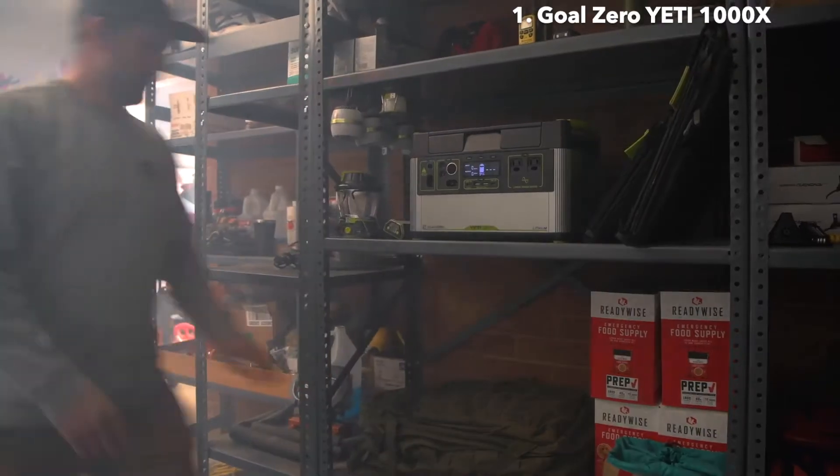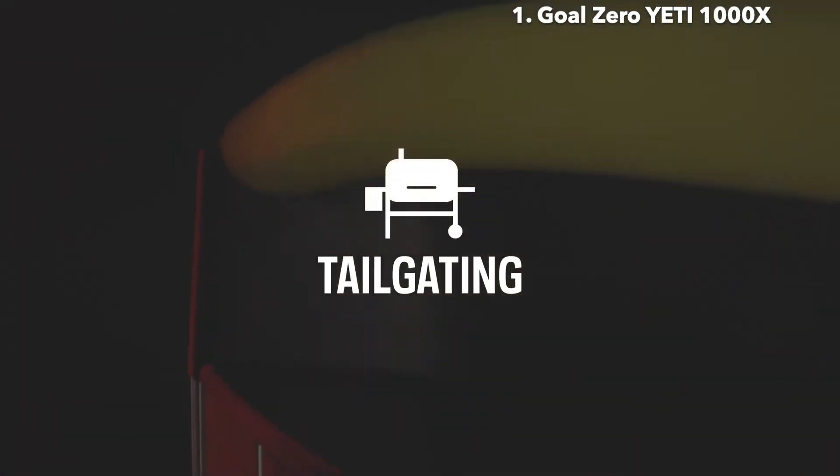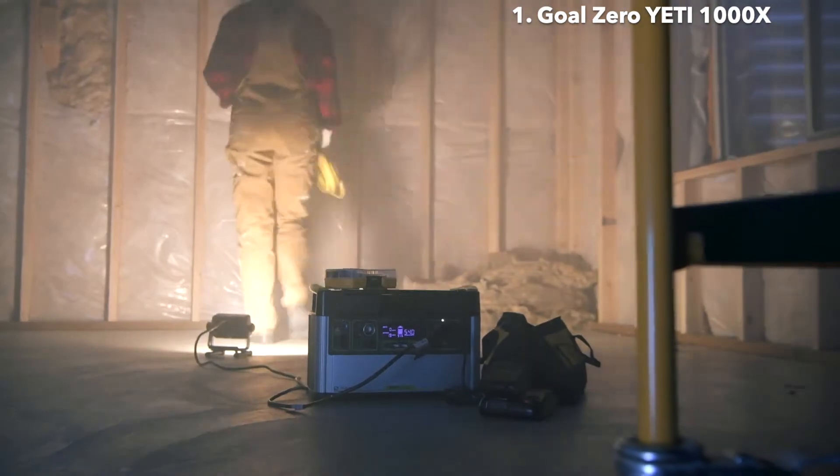With a 1,000-watt-hour lithium-ion battery at its core, the Goal Zero Yeti 1000X power station equips you with reliable, portable power for camping, tailgating, off-grid events, workshops, and emergency backup. The Yeti comes ready to power a wide range of devices with an array of port options.